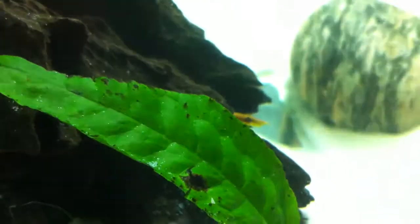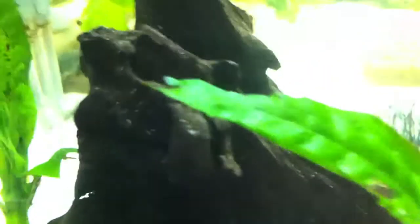I think the other one's up in the log there — there's his head. Anyway, I'll show all the eels when they're feeding later on.